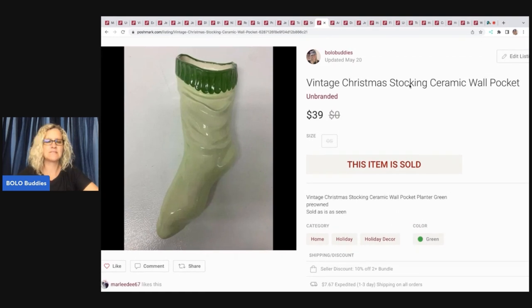This here took a long time to sell. It is a vintage ceramic stocking — it's like a wall pocket, a wall hanging. I ended up selling it for $39, which I thought was pretty fantastic. My payout was $29.48. I can't even tell you where I got it or what I paid for it — I've had it for a long time, I think from a garage sale.